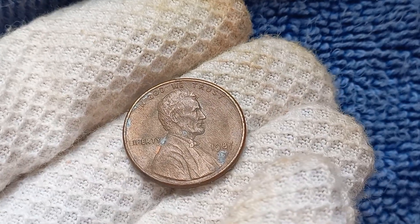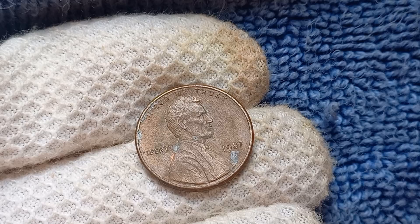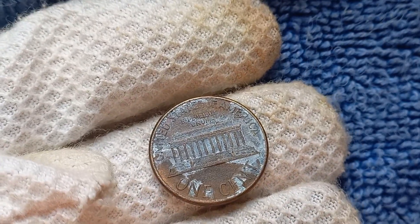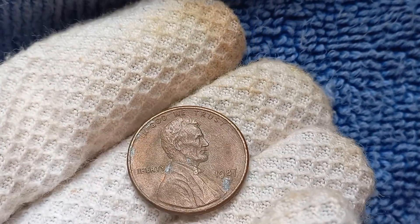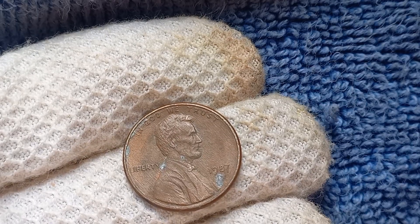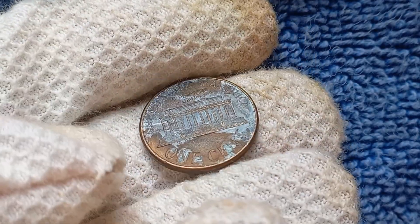In addition to the double-die error, other factors to consider include the overall condition of the coin, any signs of wear or damage, and the presence of any minting errors or imperfections. To tell if you have a valuable 1987 D-Mint Mark Lincoln penny, examine the coin closely for any signs of doubling or other minting errors, and check the overall condition. A well-preserved penny will likely be more valuable than one that shows signs of wear or damage. If you believe you have a valuable example, it's essential to have it authenticated and appraised by a professional coin dealer or grading service.